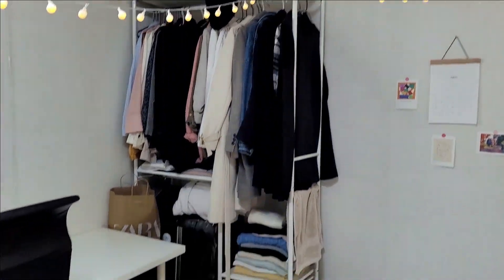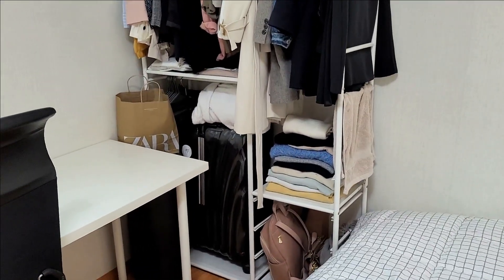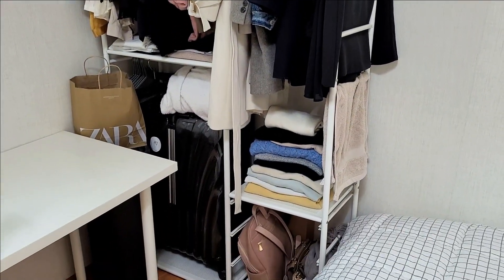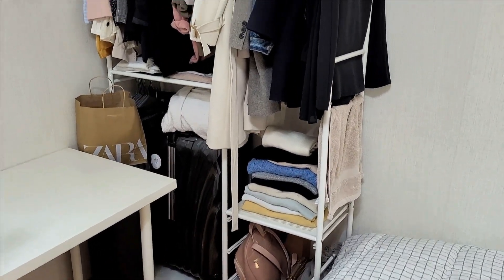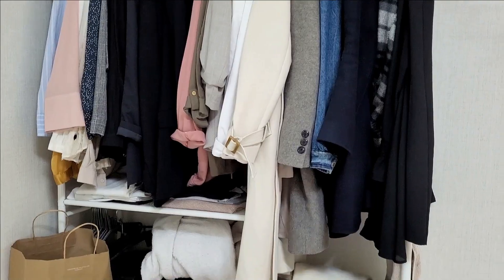And here we finish with the clothes. It's the only storage space apart from the small drawers for storing clothes. Fortunately I don't have too much, but honestly it's not enough. Part of my clothes is in one suitcase and another part is in another suitcase I left on the landing. So it would be nice to have a bit more storage, but for now it's enough for me.